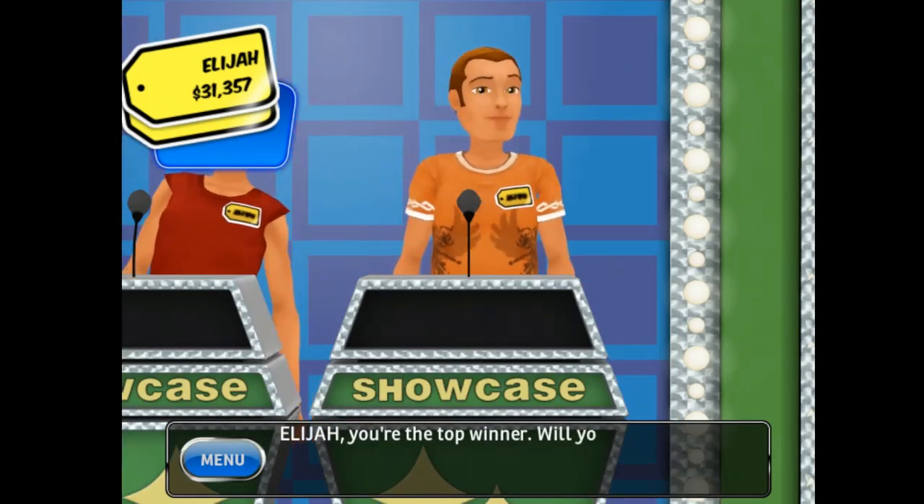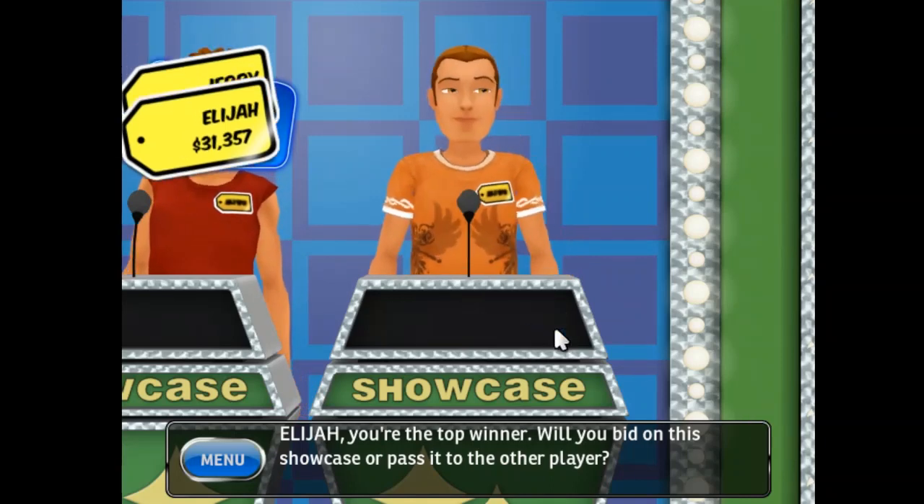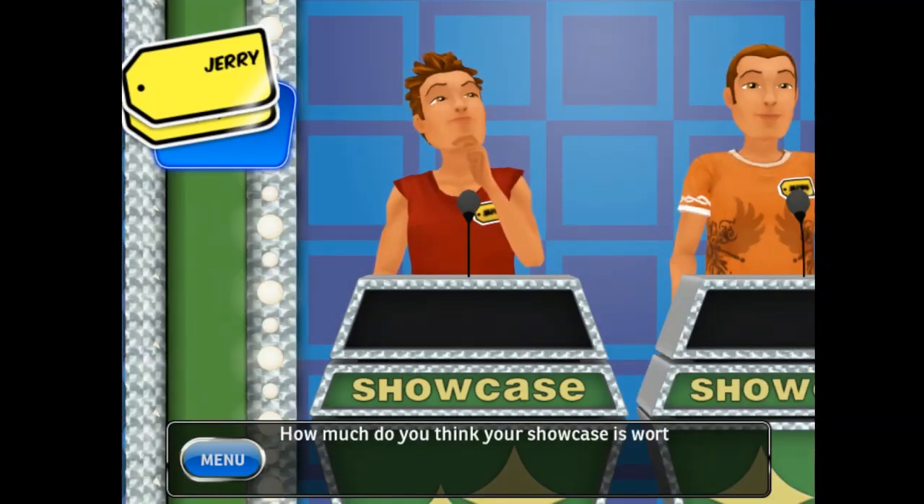The 26-foot Trail Manor fold-down travel trailer is designed to give you the comfort of a full-size travel trailer at the campsite and the ease of towing a pop-up trailer when traveling. This showcase can be yours if the price is right. You're the top winner — will you bid on this showcase or pass it to the other player? How much do you think your showcase is worth?